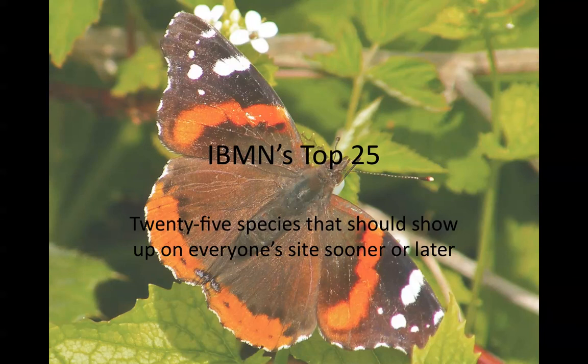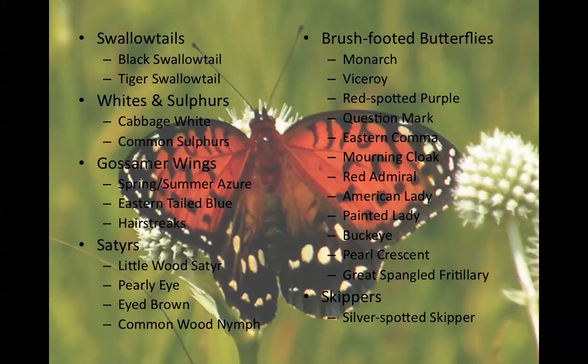IBM's top 25 species should show up on everyone's site sooner or later. There are over 100 species of butterflies in Northern Illinois, and this large number can seem daunting for beginners just learning to identify them. This talk is designed to narrow that down to the 25 species most people are likely to encounter. They're also the species you're likely to see first when you begin monitoring, and we'll arrange them by family. This list is available on the IBM website, so you can download it and refer back anytime.